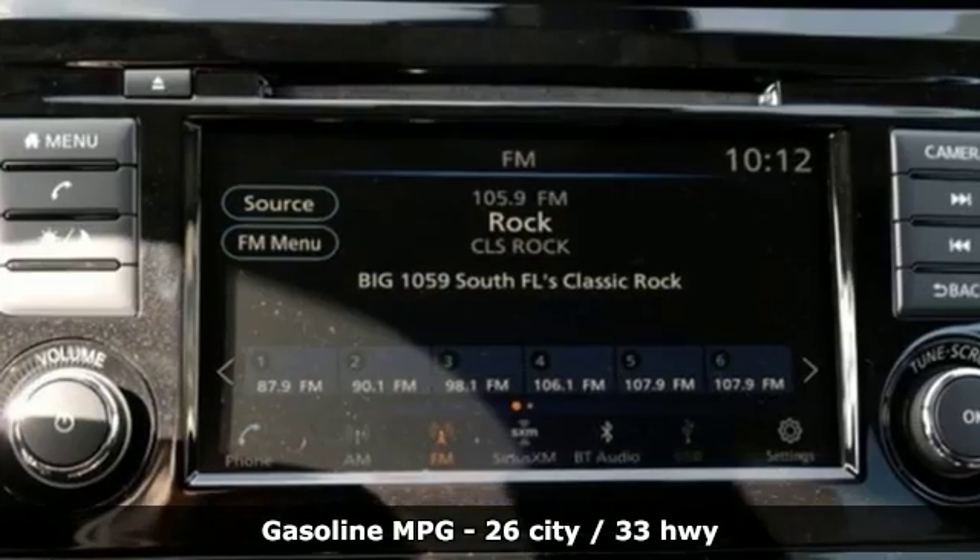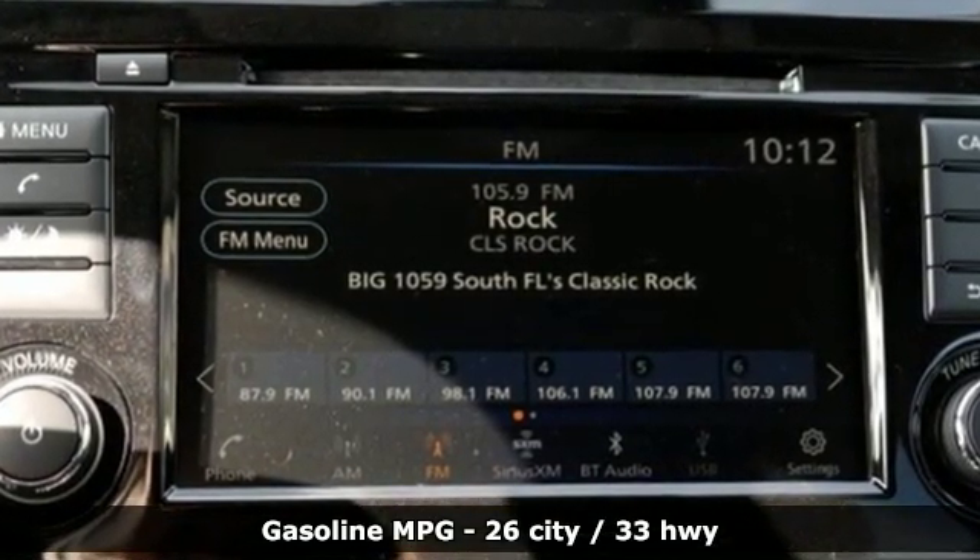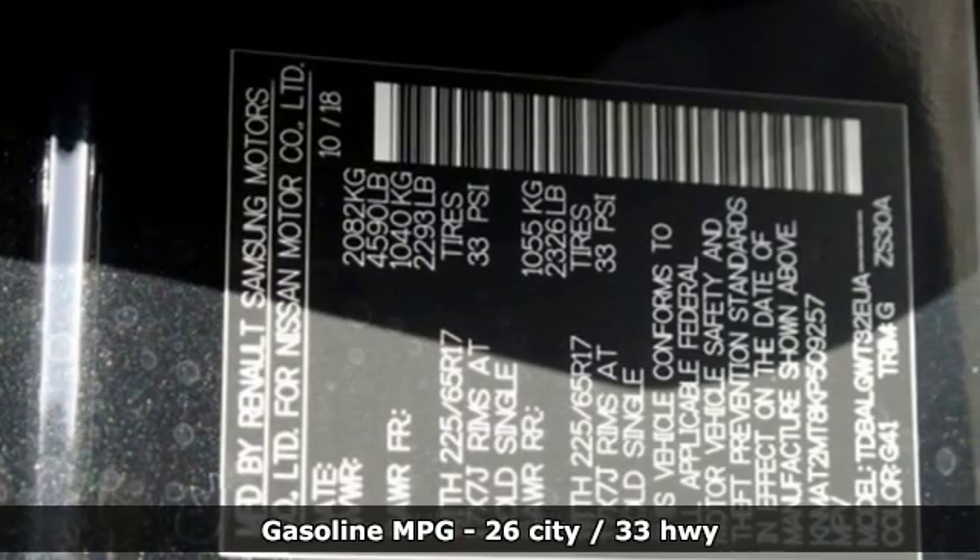It comes with great features you'll love: streaming audio, power heated mirrors, dual-zone climate control, doors and push-button start proximity key.